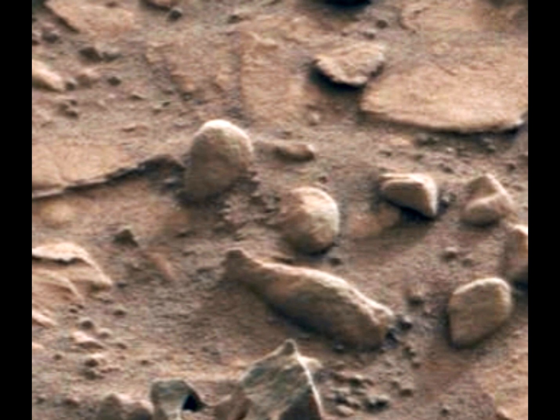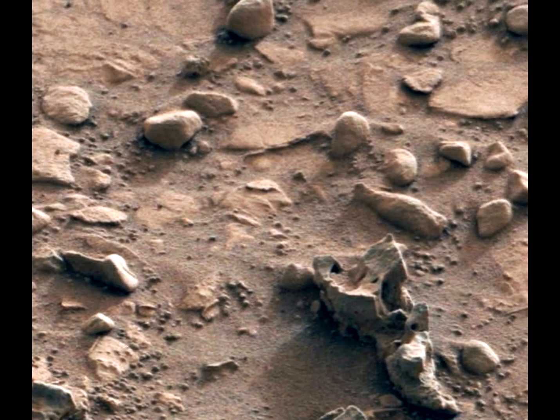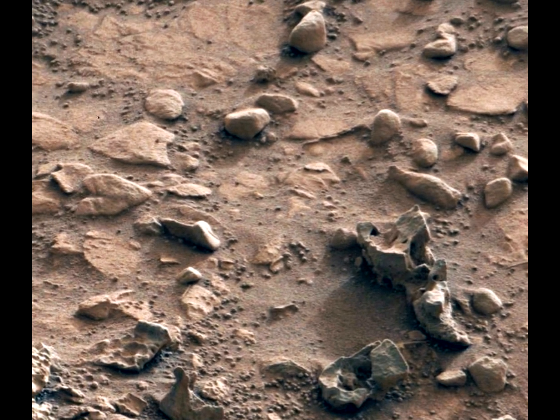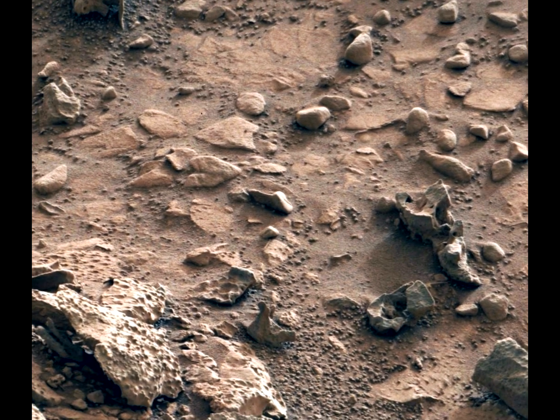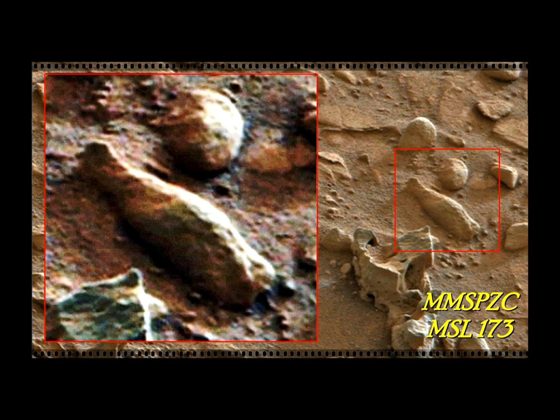I want you to leave a message in the comment box on YouTube or on Facebook — the Mars Moon Space Photo Zoom Club, or wherever this video might get posted. I would appreciate any thoughts on this. This is the bottle and the ball, as I choose to call it. This is an awesome one, and I think there will come more from this Sol. So until then, catch you later. Thank you for watching. Leave a comment. Bye.